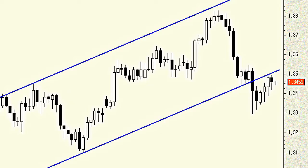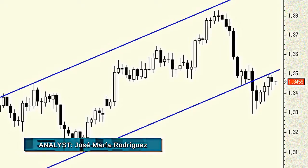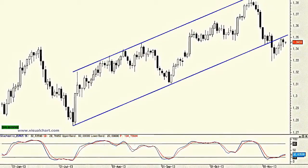On the other hand, the support level at 1.3290 has functioned to perfection. That level is a bullish gap from mid-September that has held up very well and hasn't been closed. This lends credence to arguments on the Euro's strength. Unfortunately, as a result, we currently have equally convincing bullish and bearish arguments.